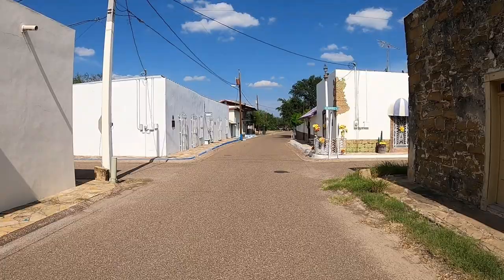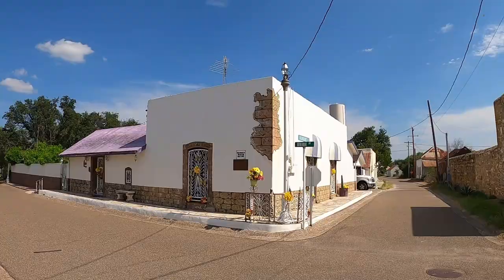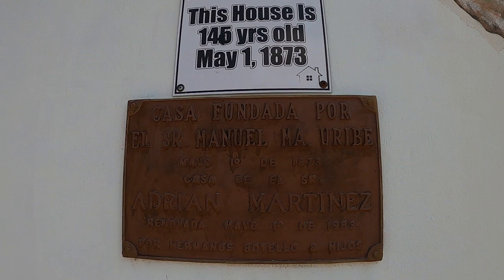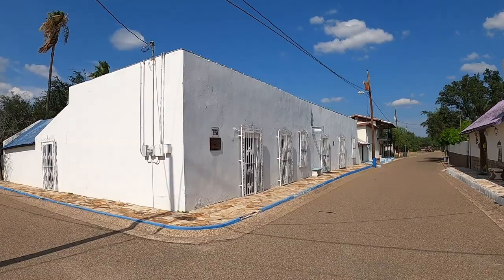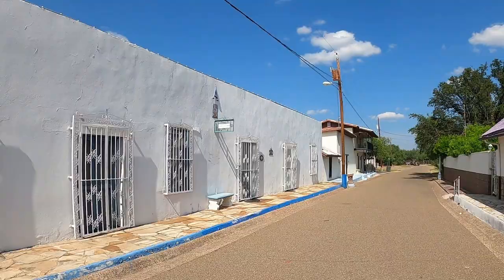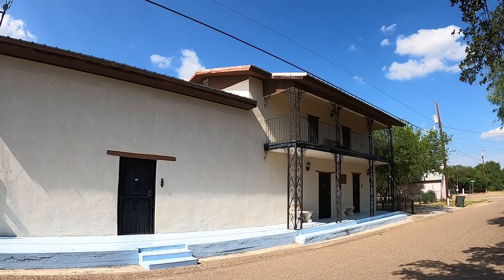This town is incredibly beautiful. It reminds me a lot of the Pueblos Magicos that you see down in Mexico — in other words, it's a magic town. Here's a 145-year-old home from 1873, and here's another one — the Martinez family home, also built in 1873.